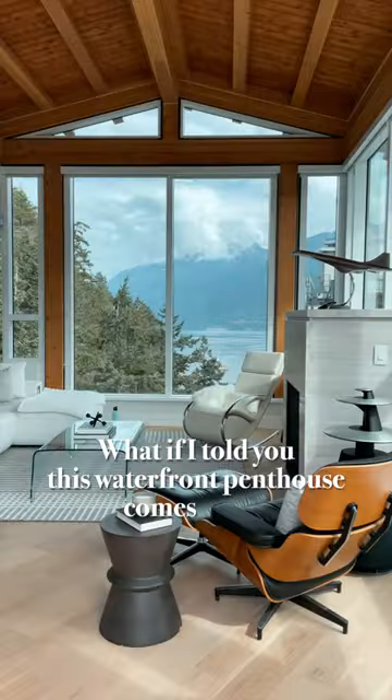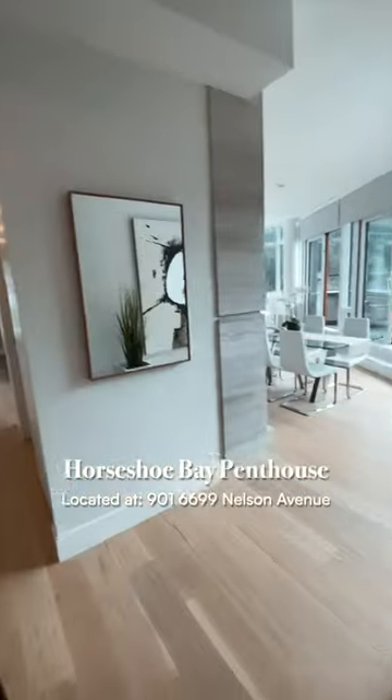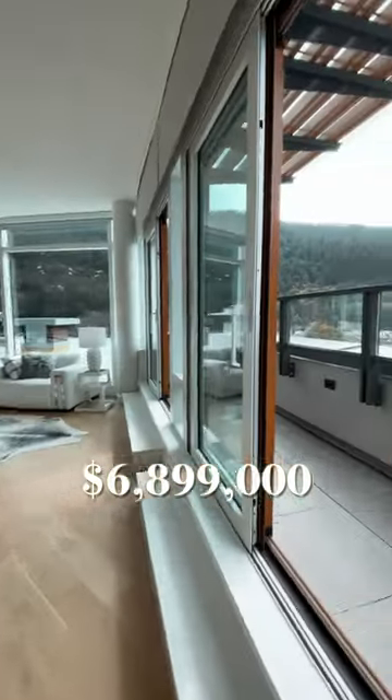What if I told you this waterfront penthouse comes with a speedboat? Let's take a tour. This Horseshoe Bay penthouse is listed at 6.899 million and is a West Coast dream home.